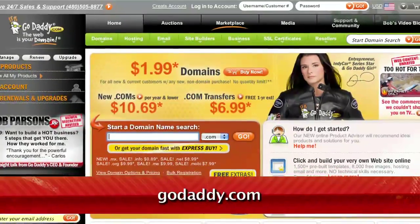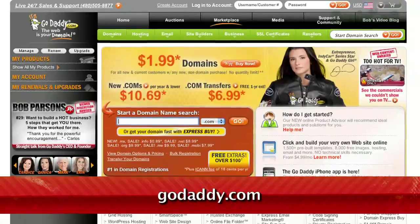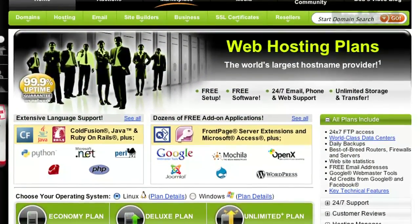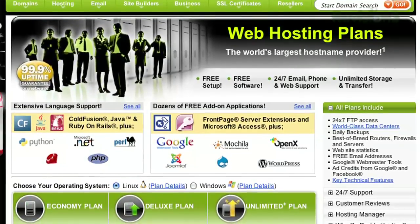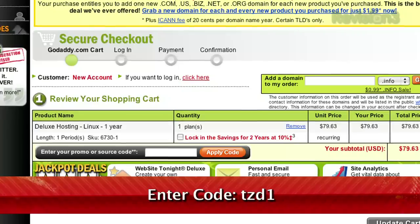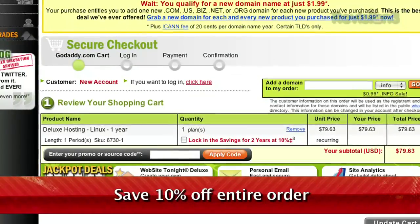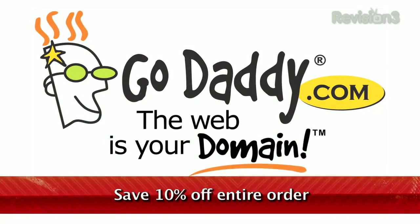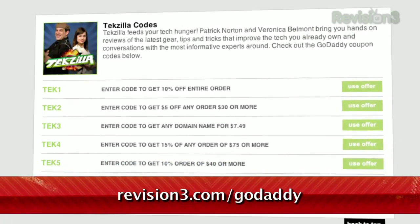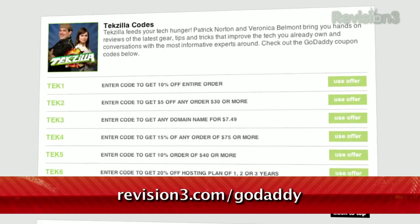Get reliable, secure web hosting without the long-term contract. GoDaddy's hosting plans are bigger and better than ever with 99% uptime, free 24/7 support, and no annual commitment. Plus, enter code TZD1 when you check out and save an additional 10% off your entire order. Some restrictions apply — see site for details. And be sure to check out revision3.com/GoDaddy for all the TechZilla Daily GoDaddy deals and codes.